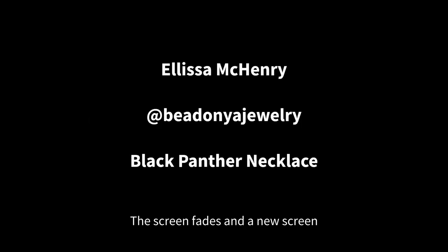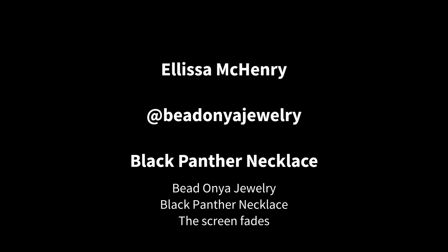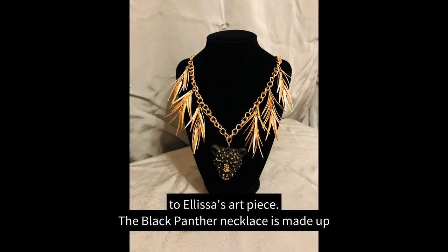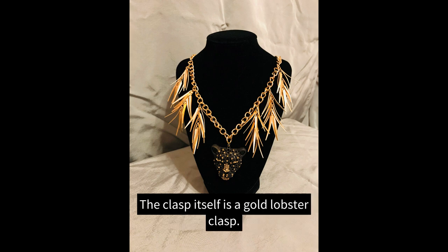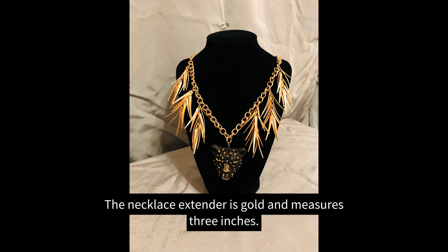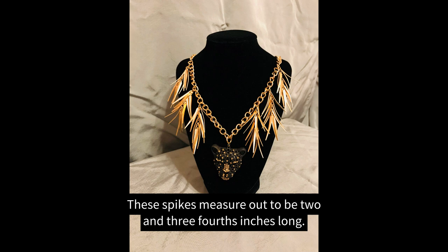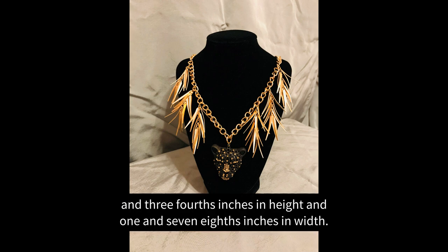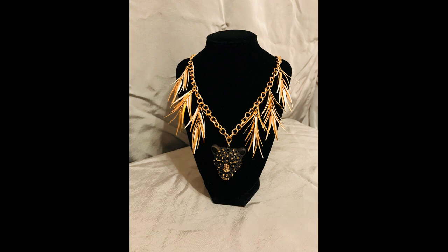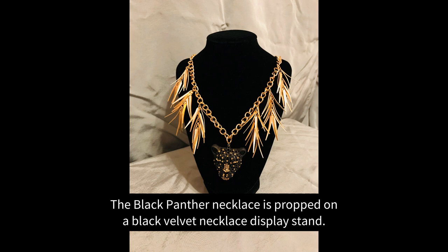The screen fades and a new screen appears with a black background and white text that reads: Alyssa McHenry at Bedonia Jewelry, Black Panther Necklace. The screen fades to Alyssa's art piece. The Black Panther Necklace is made up of gold chain links measuring out to 26 inches from clasp to clasp. The clasp itself is a gold lobster clasp. The necklace extender is gold and measures three inches. The necklace has gold spikes cascading down the chain, measuring two and three-fourths inches long. The Black Panther Necklace is finished off with a Black Panther Pendant measuring one and three-fourths inches in height and one and seven-eighths inches in width. The Black Panther Pendant is black and studded with gold rhinestones. The necklace is propped on a black velvet necklace display stand.